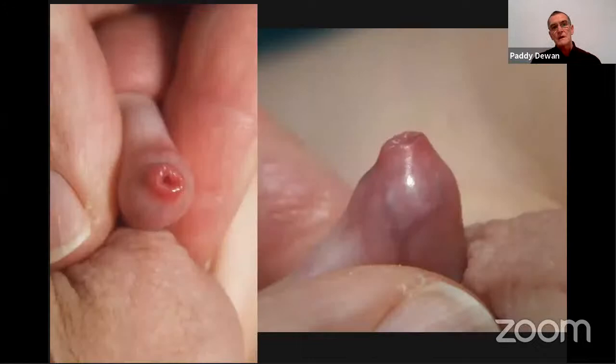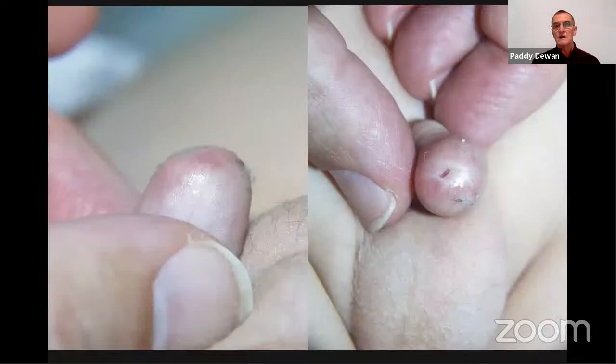If you've got a foreskin where, looking laterally, you see it coming to a short dome with a little pouting edge through which you can see the glans, that's physiological phimosis — and I wonder whether that is associated with increased infection risk. Versus a dome shape with a pinhole and scarring, which is probably associated with increased risk of urosepsis, balanitis, and upper tract infection.